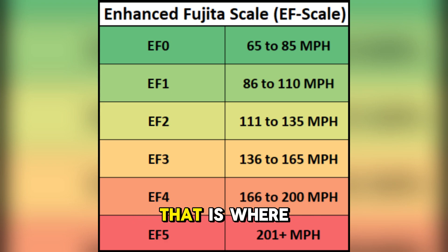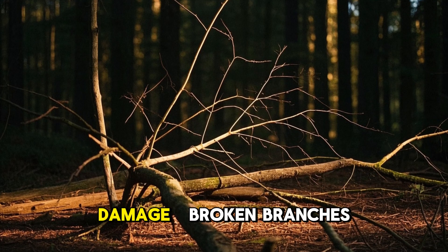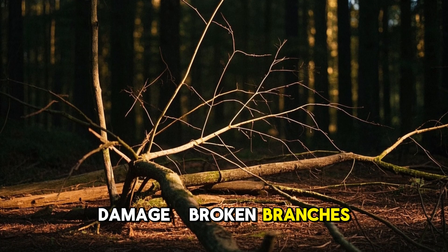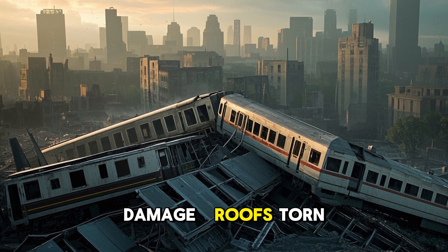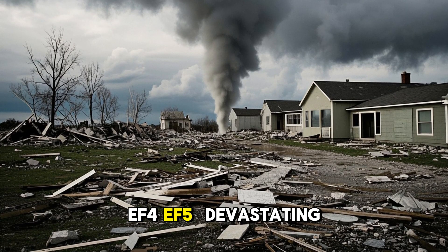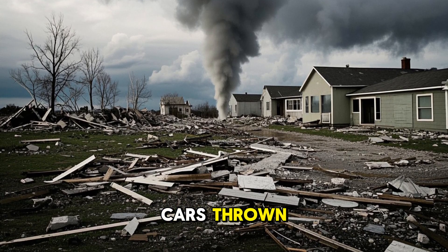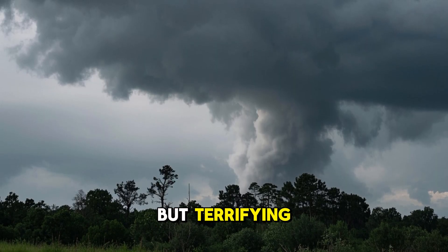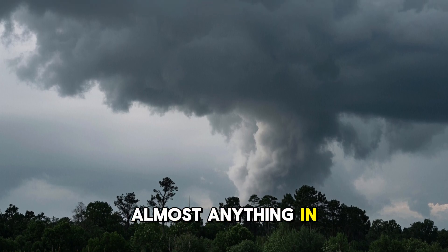Not all tornadoes are created equal. That is where the Enhanced Fujita scale comes in. It rates tornadoes from EF-0 to EF-5 based on the damage they cause. EF-0 and EF-1 bring minor damage — broken branches and damaged signs. EF-2 and EF-3 cause significant damage — roofs torn off, trains overturned. EF-4 and EF-5 bring devastating to incredible damage. With wind speeds over 200 miles per hour, an EF-5 tornado can destroy almost anything in its path.